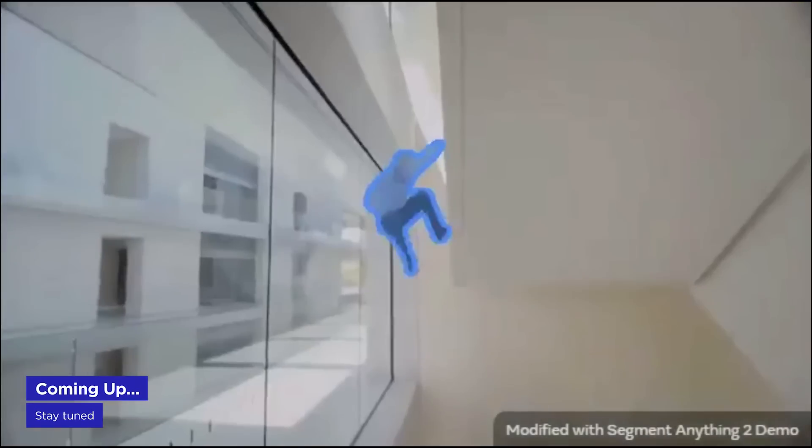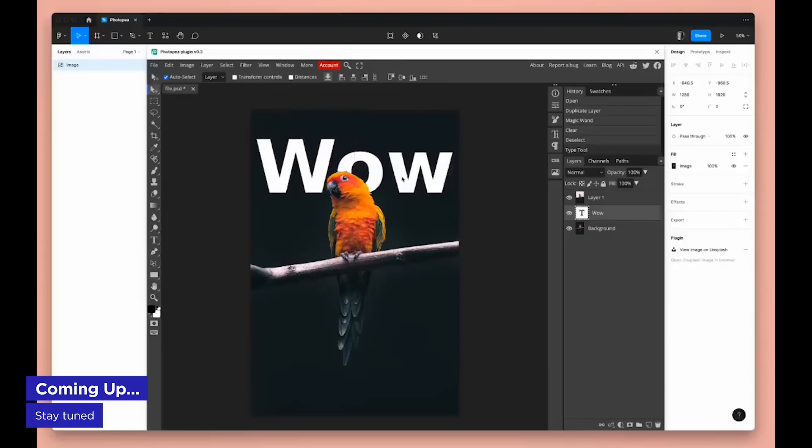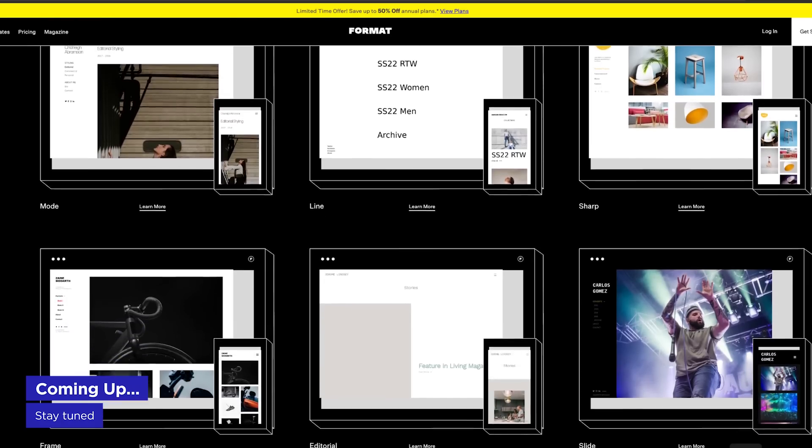A new rotoscoping tool enters the hype cycle, Figma gets a Photoshop-esque boost, and there's a new portfolio tool in town that can make you look like a professional. Stick around until the end to learn how you can win thousands of dollars of training and tools in a contest that starts today. It's Motion Mondays.